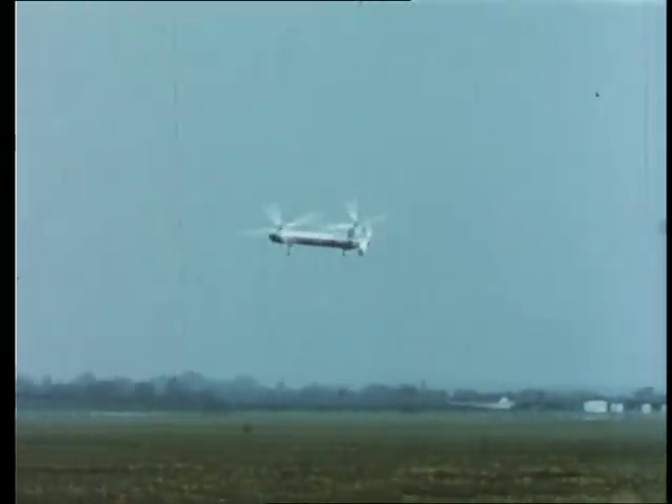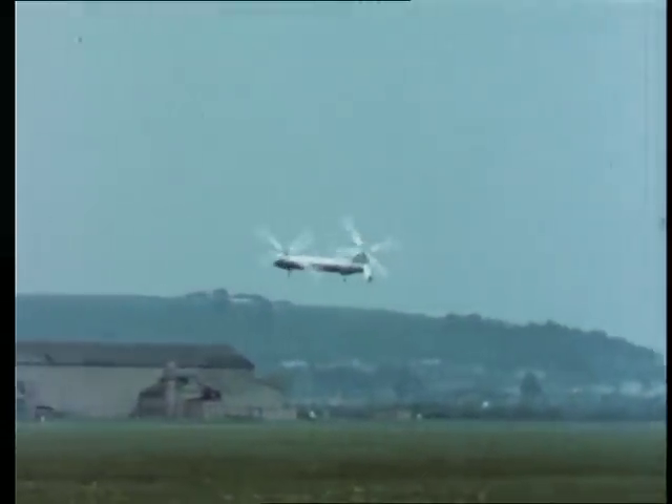The aircraft can cruise at speeds up to 140 miles an hour and can carry a payload of about three tons.